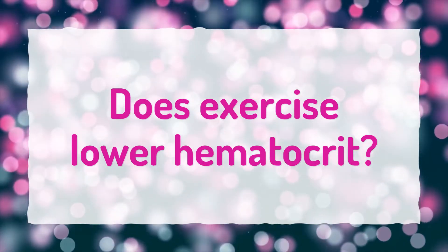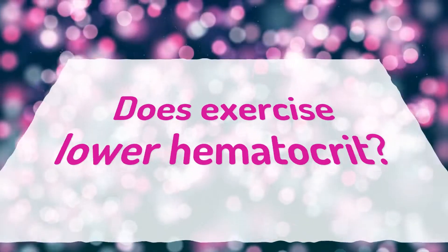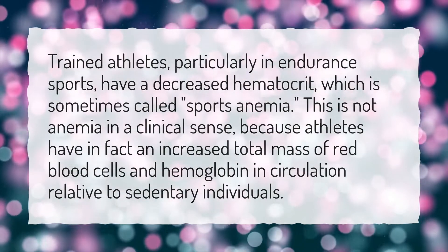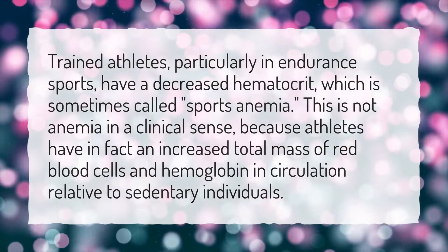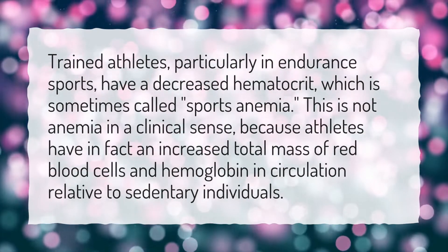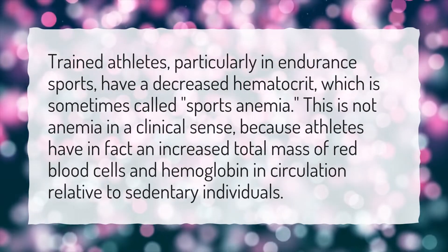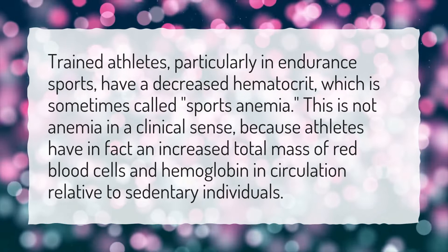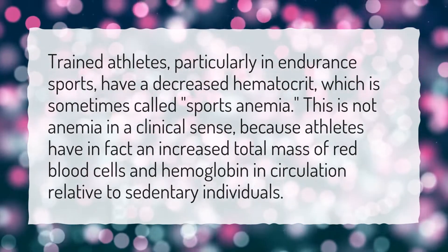Does exercise lower hematocrit? Trained athletes, particularly in endurance sports, have a decreased hematocrit which is sometimes called sports anemia. This is not anemia in a clinical sense, because athletes have in fact an increased total mass of red blood cells and hemoglobin in circulation relative to sedentary individuals.